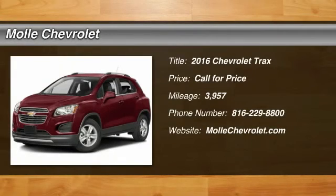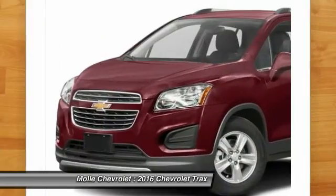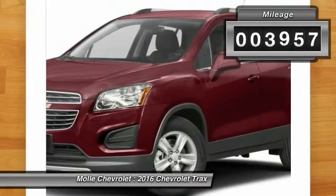2016 Chevrolet Trax. The Trax is tiny on the outside, but remarkably spacious within. It comes with clean and modern interiors. This vehicle has less than 4,000 miles.